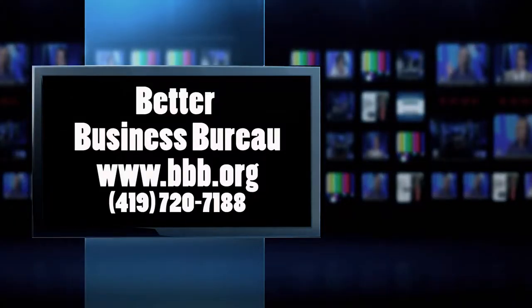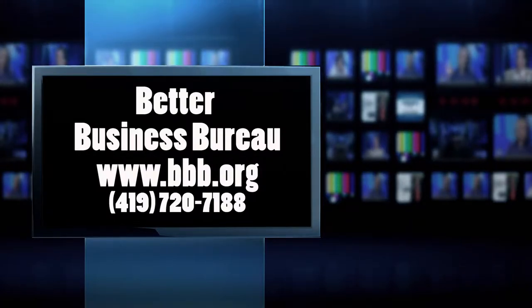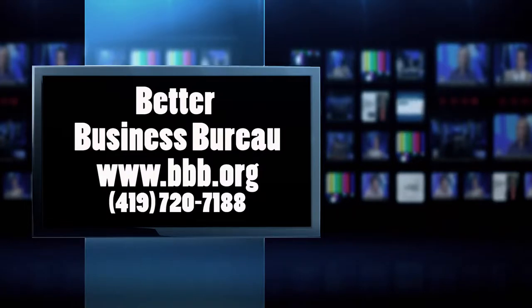If you want to contact the Lenawee County Better Business Bureau, you can give them a call or go to their website: BBB.org, or call them at 419-720-7188. If you have someone in your family going to college, you need to fill out those financial aid forms — don't worry, we can help you right after this.